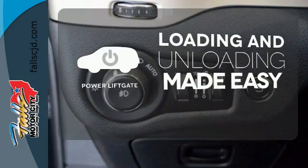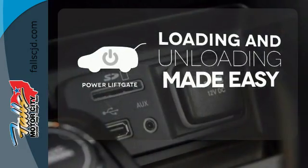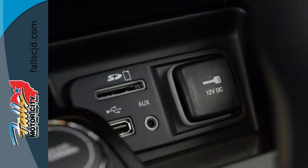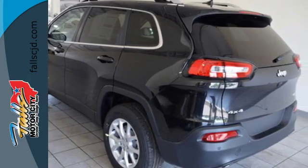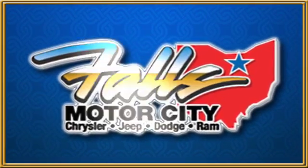Loading and unloading your vehicle just got easier with the power liftgate. Come in for a test drive, and you'll soon realize what this capable Jeep is made of. Falls Motor City — a comfortable place to do business.